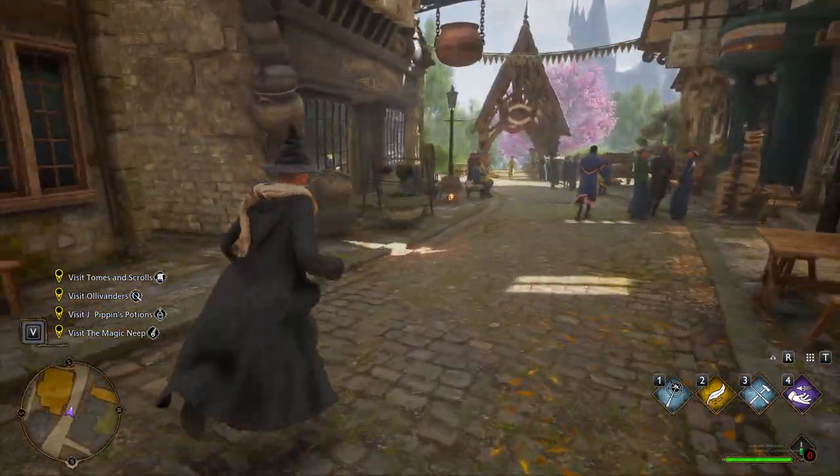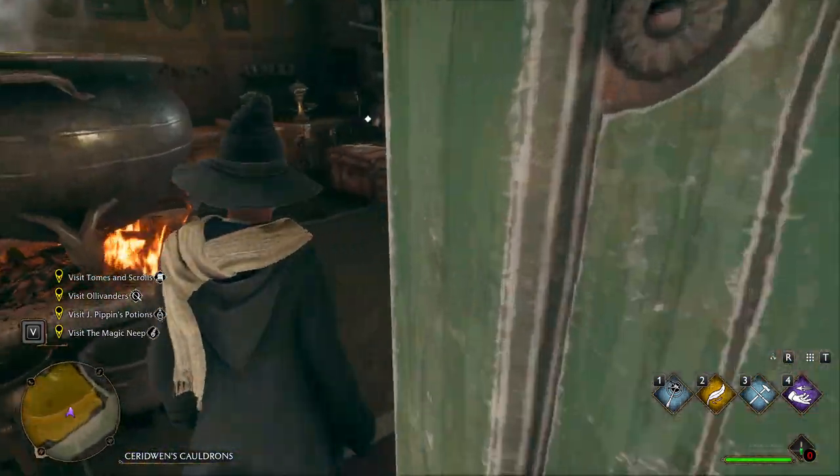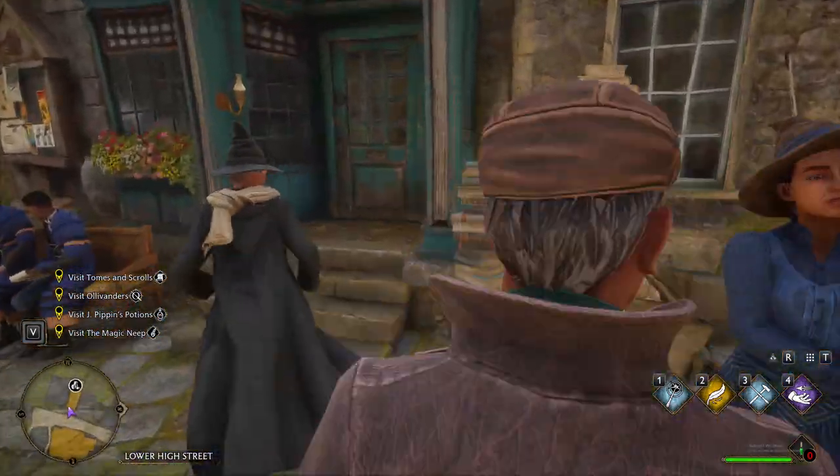When you first spawn in, if you go right down the street off to your left, you're gonna see this place — it's Sedwyn's Cauldrons. In this chest over here you're gonna find a robe.